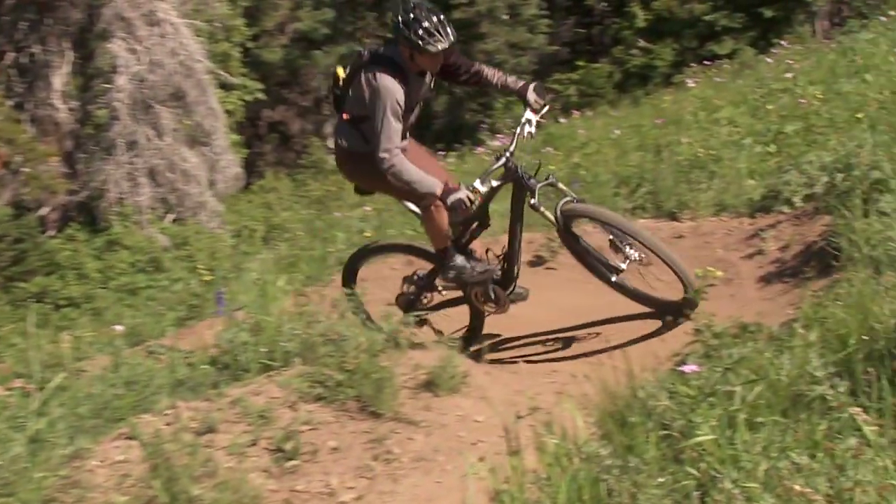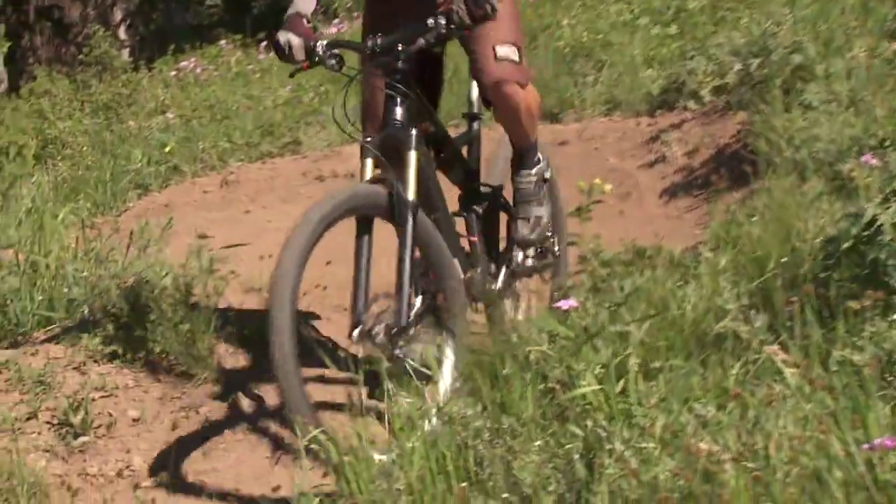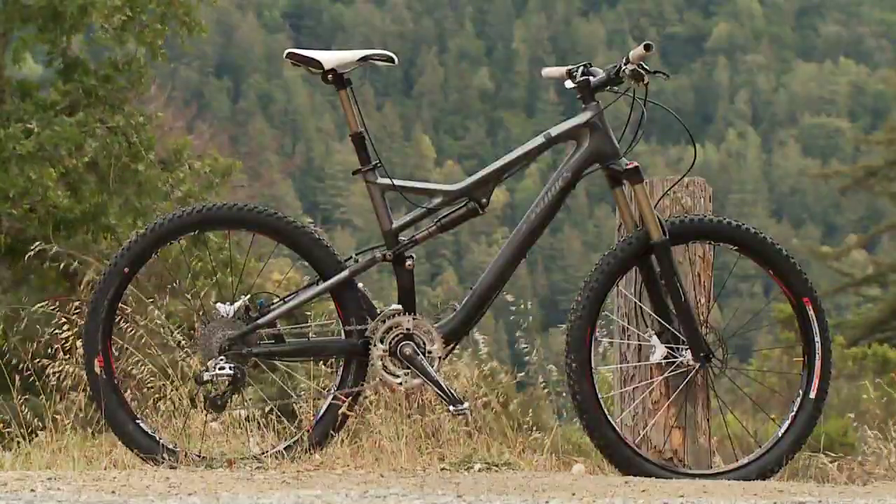The Stumpjumper FSR is probably the most technologically advanced bike that Specialized has ever done. It combines carbon elements, our own suspension elements, and the famous FSR linkage.